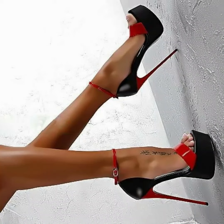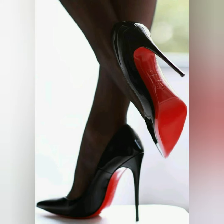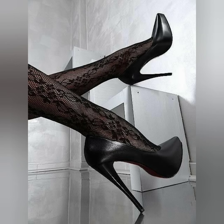Hello viewers, how are you? I hope you guys are doing fine and doing good. Welcome back to my YouTube channel, Trending Fashion with RM. Today I'm here with a great collection of high heels.